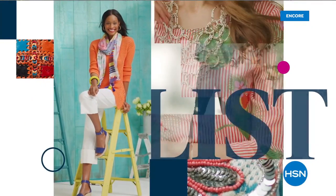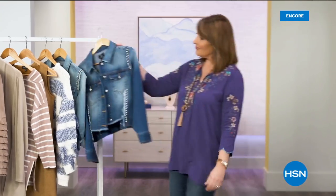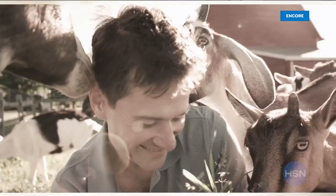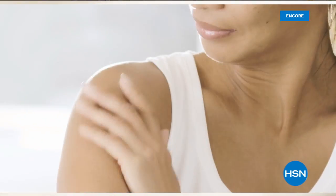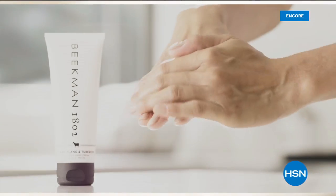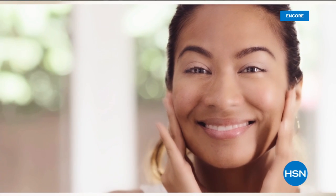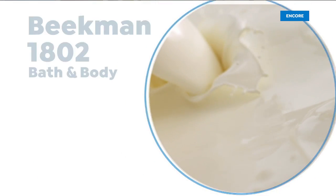We use goat milk because we had it, and that's how our company started. What we learned over the years is how beneficial goat milk is — not only for the skin, but for your body. Goat milk adds moisture to your skin; it's the most amazing ingredient. People really do notice the hydration of their skin. The farm-to-skin difference, only with Beekman 1802.